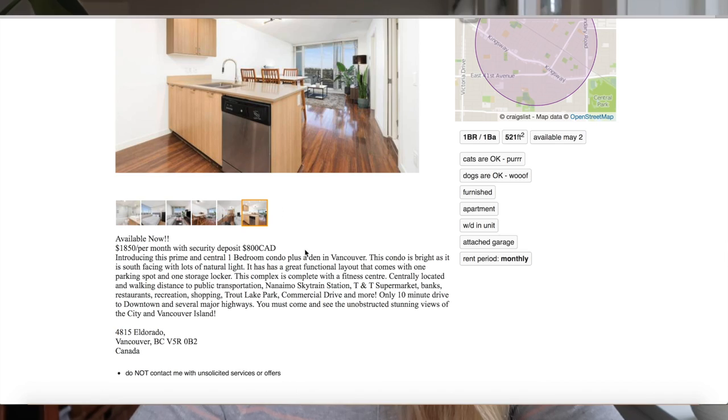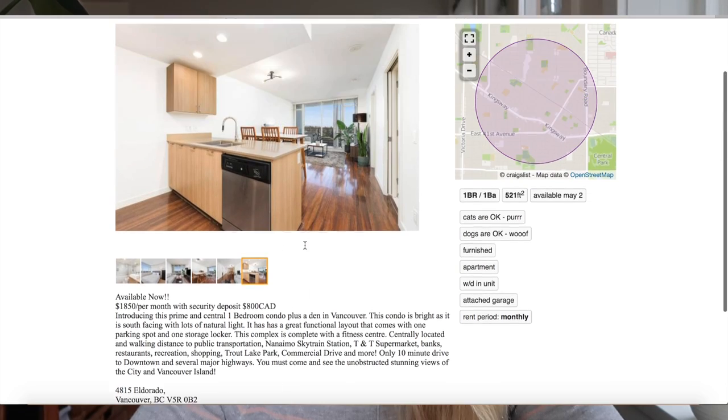Every rental here is paid monthly at the first of the month. It gives a little biography, which is great. So that is that.